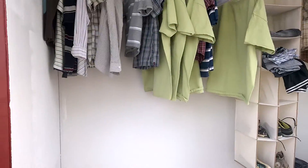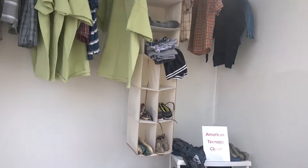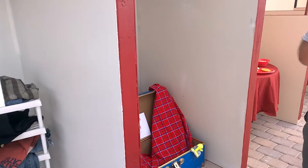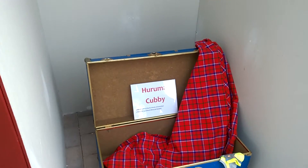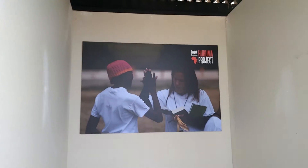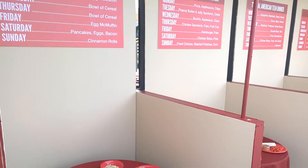We have different comparative projects comparing the American teenager to the Haruma orphans in each one of the cubbies. We have foam board to help tell the story and really draw attention from pictures to graphics for our menu boards.